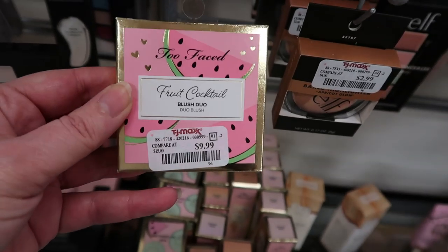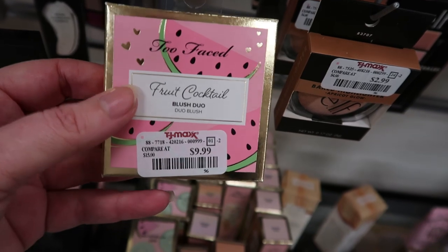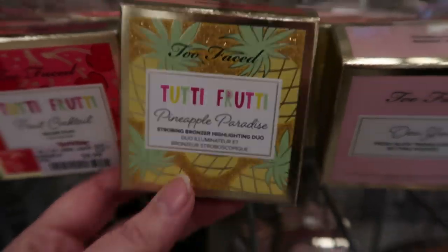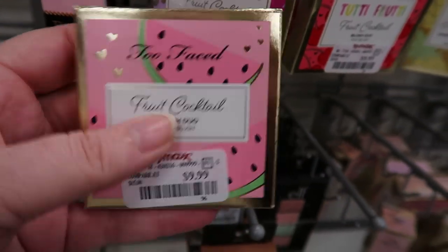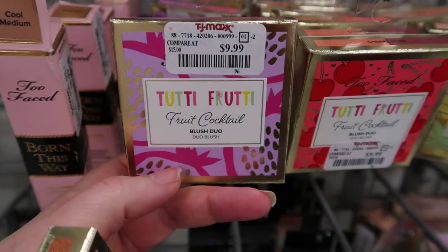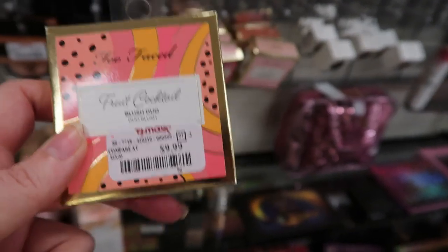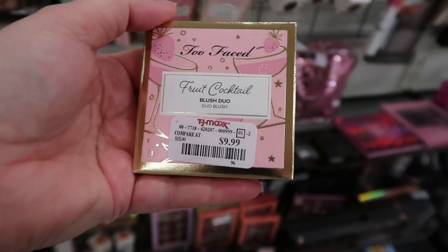I'm so excited because the blushes are here — this is exactly what I came here for and couldn't find for the past week. I'm going to grab every single one. This is the Bronzer Strobing Bronzer Highlighting Duo called Pineapple Sun at $9.99. And these are the Fruit Cocktail Blush Duos: Like My Melons, Plomegranate — which is a really deep shade I couldn't pull off — Cherry Bomb, and Papaya Pop.